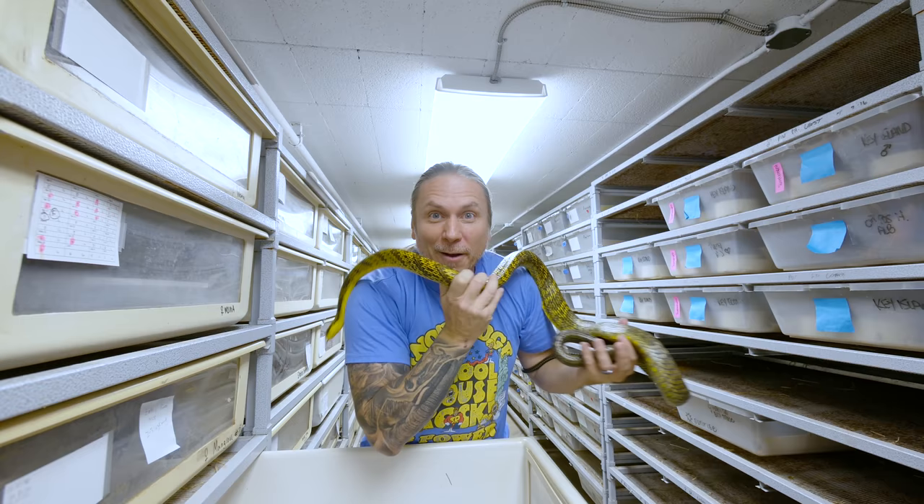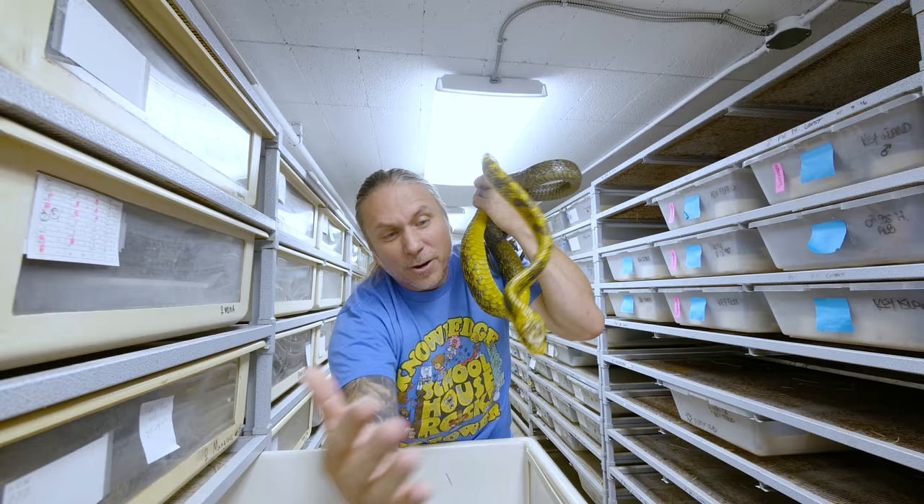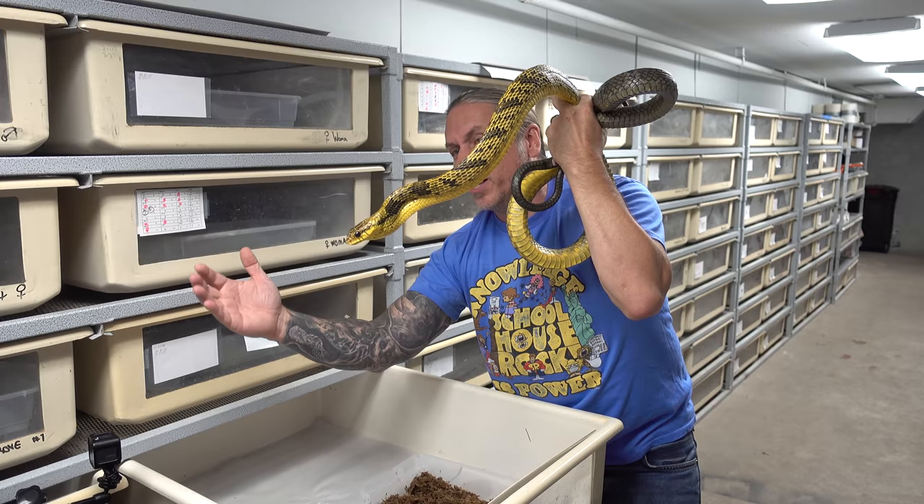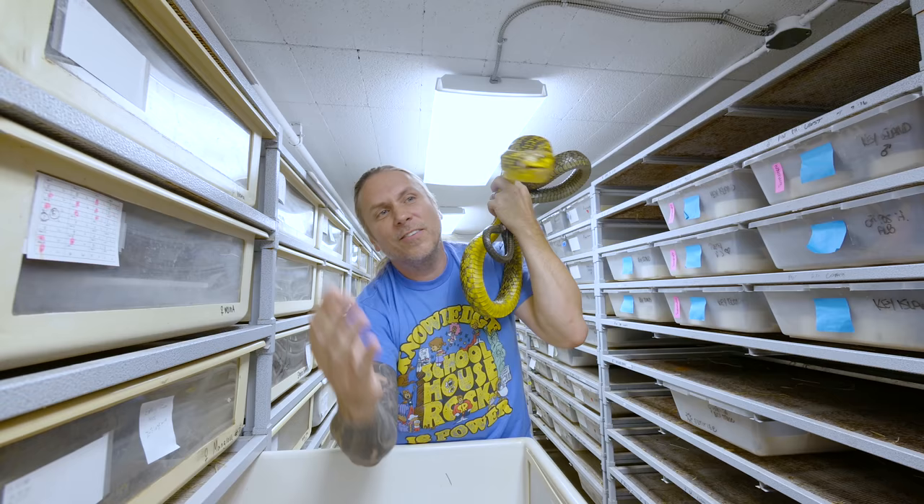Definitely don't want to panic when it comes to snakes like this. And again, she's in a pretty good mood today. Every now and then she will literally just start striking at everything. But I want you to get a chance to see how beautiful and majestic that animal is.